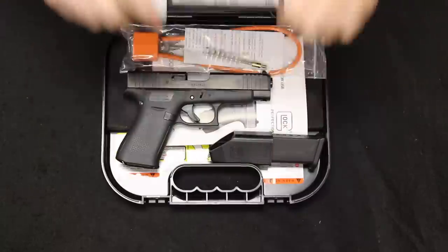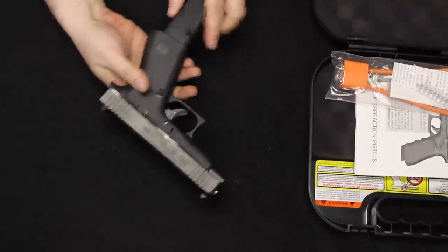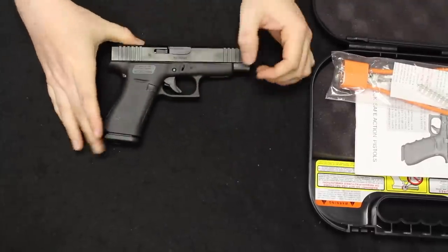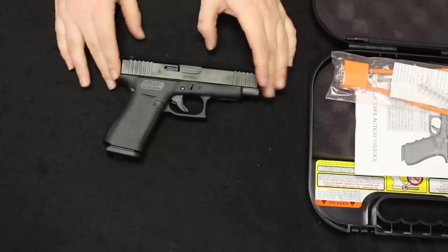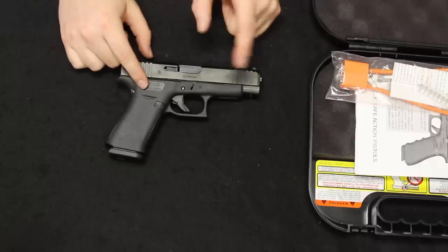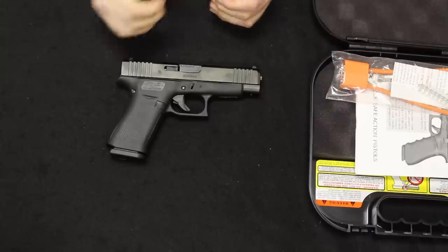Up next I have the quintessential Glock — a Glock Model 48. I've talked about these before so I'll keep it brief. Glock released the 48 and the 43X at the same time, about nine months ago. Essentially it is a one-and-a-half stack design, meant to compete with the Sig P365. The 43X is the same gun but with a shorter barrel; the 48 has the extended barrel.